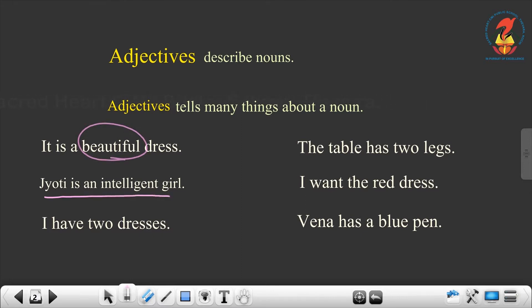The next sentence: Jyoti is an intelligent girl. Here, Jyoti is a noun. Girl is a noun. And here we are saying that she is an intelligent girl. So, intelligent is the adjective used to tell more about the noun. I have two dresses. Here, dresses is the noun. And what are we telling about the noun? That it is the number two — there are two dresses.